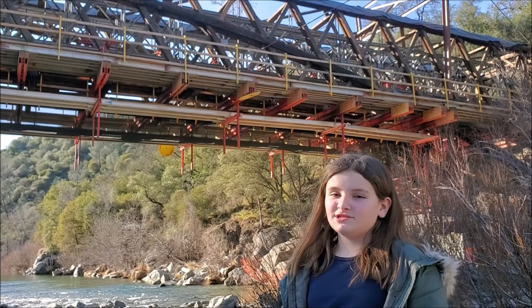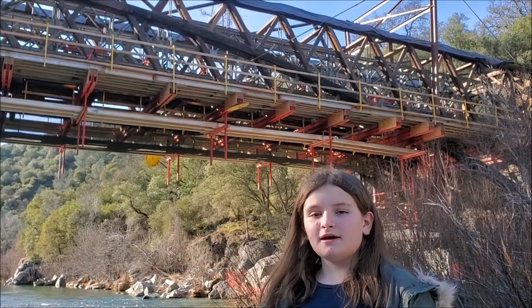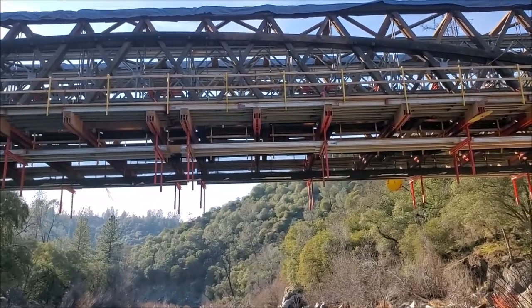Normally, this bridge is covered with 27,000 sugar pine shingles. Right now, the roof and covering is removed for construction. The orange scaffolding, you can see, is supporting the bridge as it's being restored.